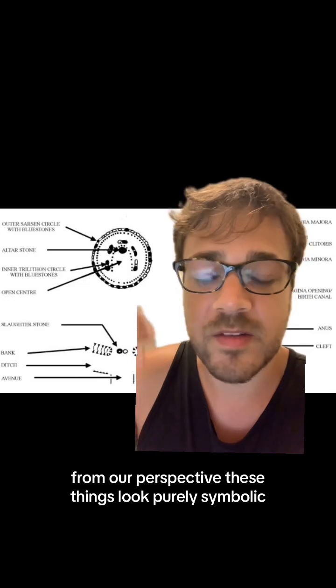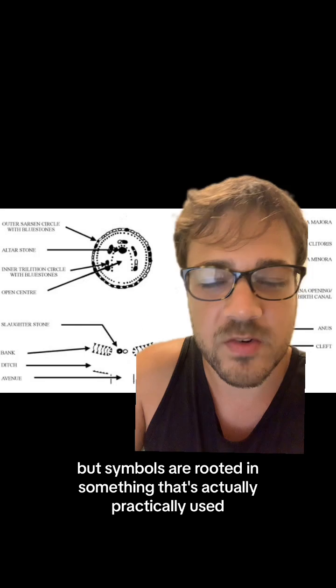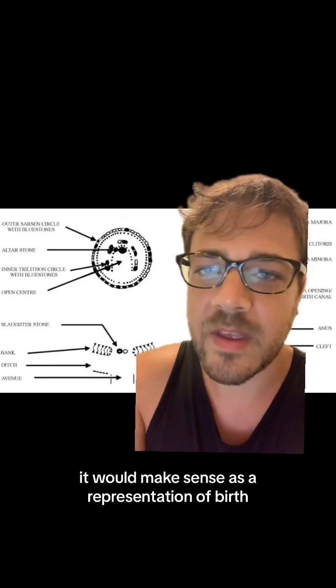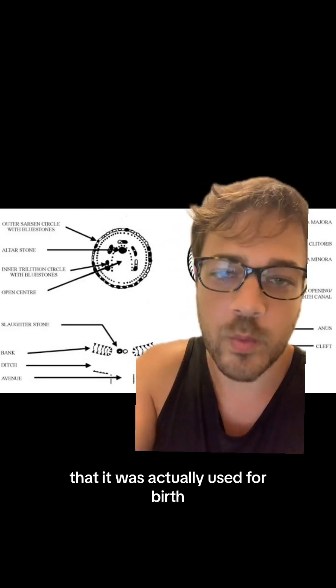From our perspective, these things look purely symbolic, but symbols are rooted in something that's actually practically used. It would make sense as a representation of birth that it was actually used for birth.